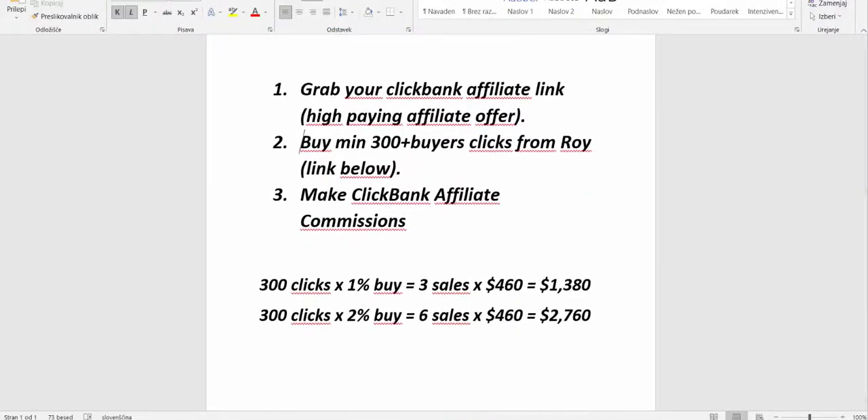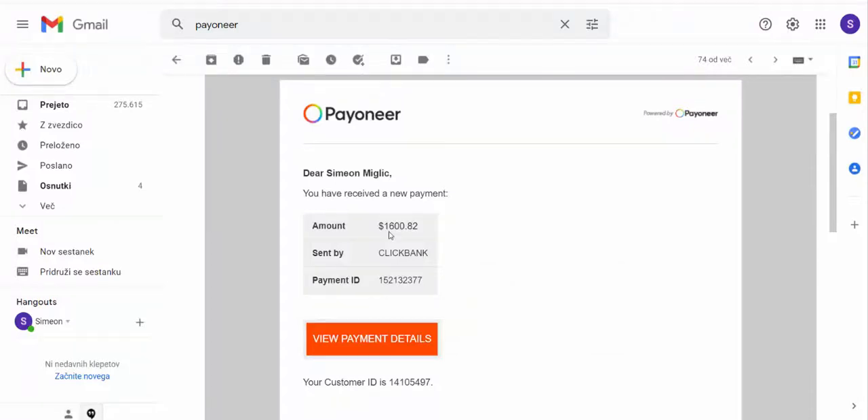So step two is to buy 300 buyers clicks from a secret traffic source. When you see I made $1,600 in three days, I was basically using this traffic source.